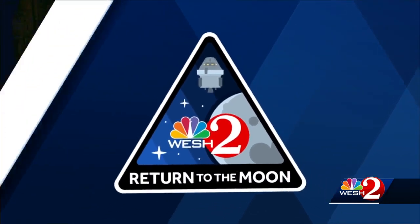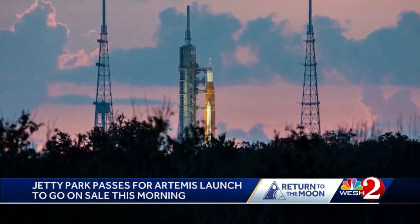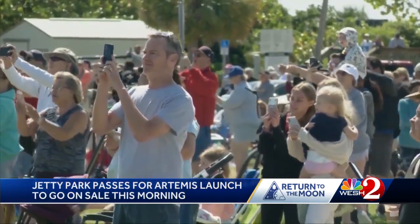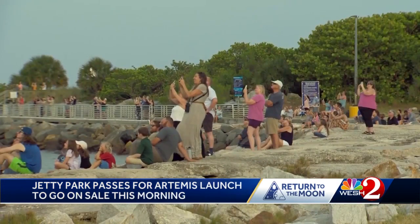Tickets are going to be made available in just a few hours. Jetty Park is an extremely popular place to watch the launch, and officials say they expect it to fill up very quickly on launch day. You can buy a ticket ahead of time to guarantee yourself a spot in the park. Those tickets will go on sale this morning at 7 a.m., about an hour from now. On launch day Monday, the park will open at 5 a.m., giving people a good three hours to settle in before the scheduled launch of the Artemis 1 rocket.